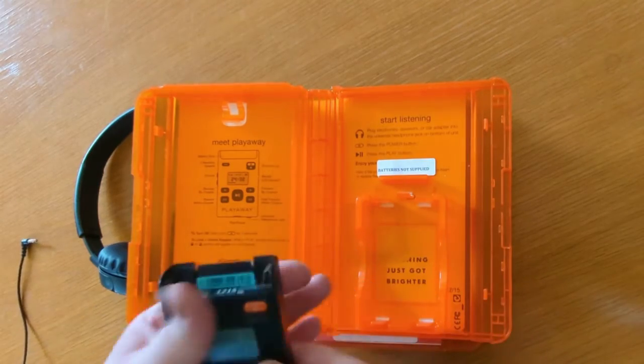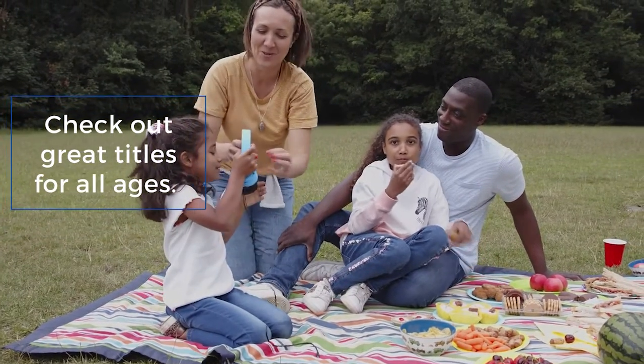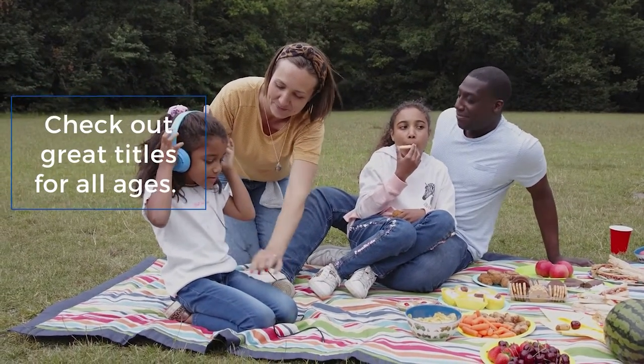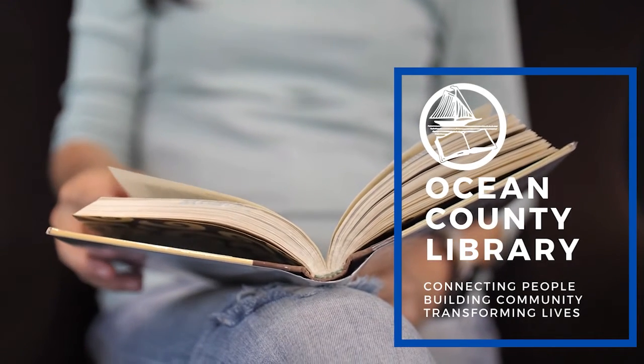Be sure to remove the battery and any headphones or cables prior to returning the PlayAway to the library. Check out great titles for all ages at one of our participating branches today. Ocean County Library — connecting people, building community, transforming lives.